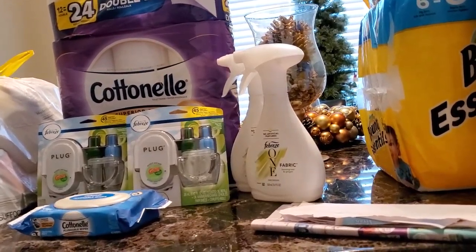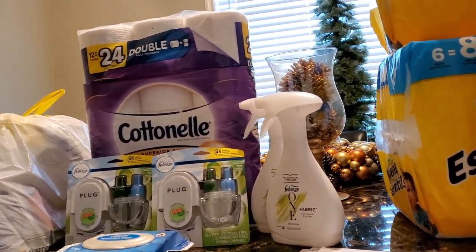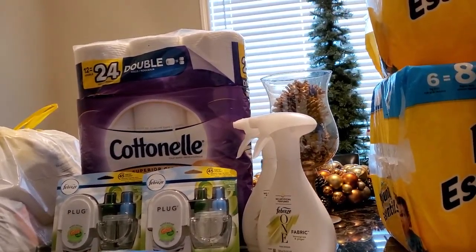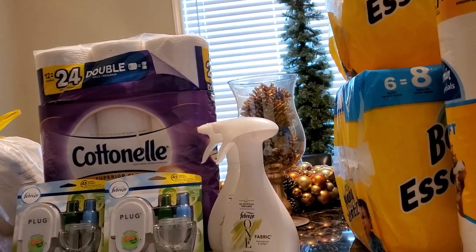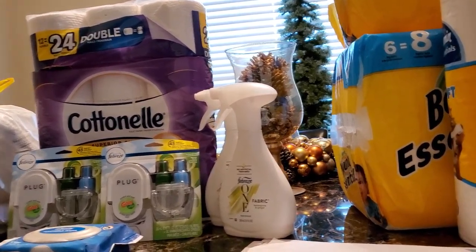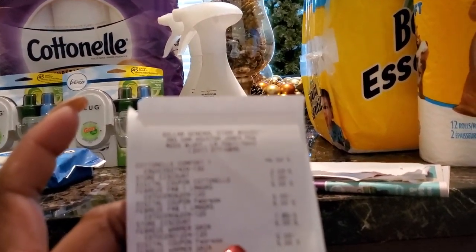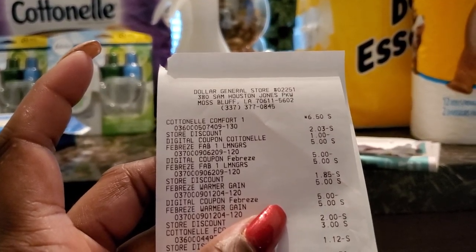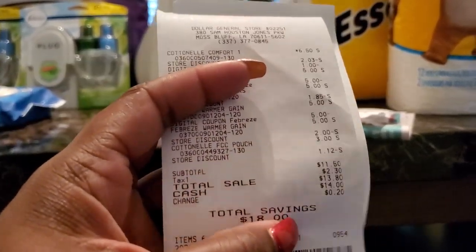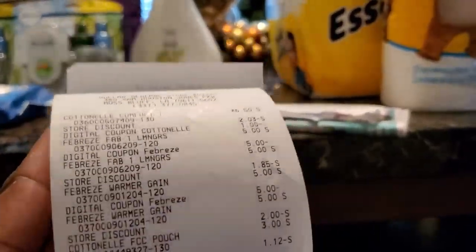I scanned the receipt again just to see what would happen, in case it didn't catch the tissue or something went wrong. I followed the rules — I read everything. It didn't say a particular package; I was wondering if I should have picked up the blue package, but it just said six or more rolls. At the top of the receipt it says 'Cottonelle Comfort 6.50,' and it kept just picking up the wipes.